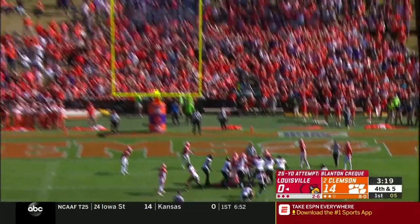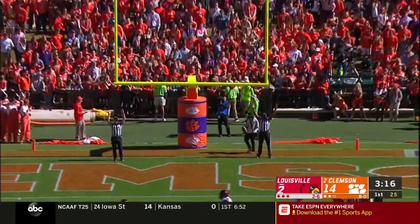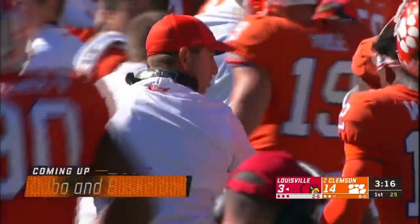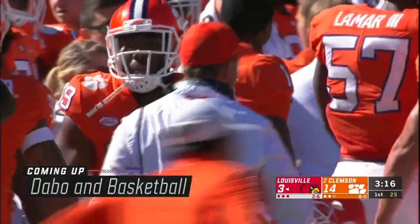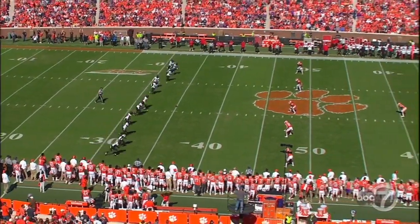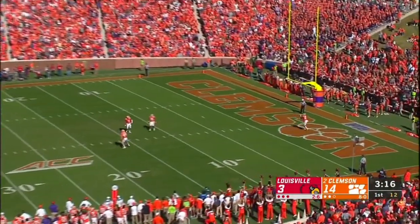Dabo Sweeney is really frustrated with his pass defense. He got into his secondary about their coverage on Jalen Smith, saying: 'You have to challenge him. I need more fight out of you guys.' This team is not satisfied with the early lead — the defense is frustrated, locked in after giving up that field goal. As a play-action pass, they wanted to go deep on a deep post. Outstanding coverage by Trayvon Mullen as well as Kayvon Wallace. Dabo's not happy, but the defense is listening.